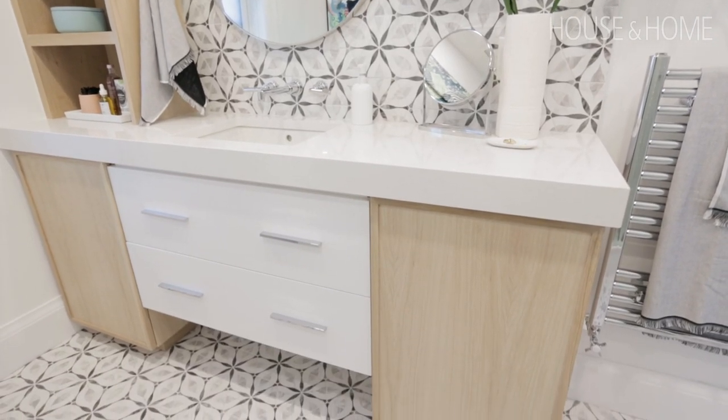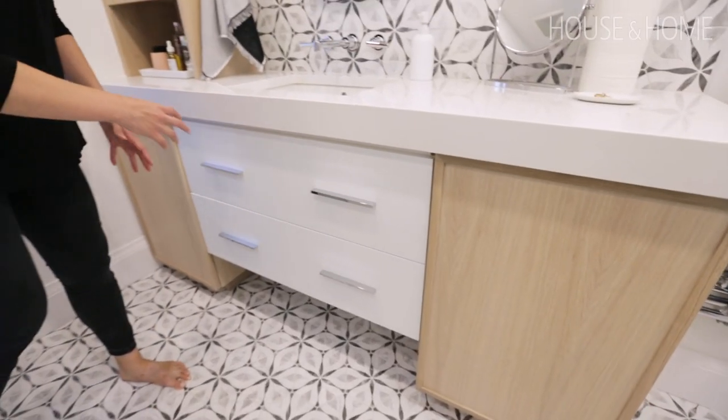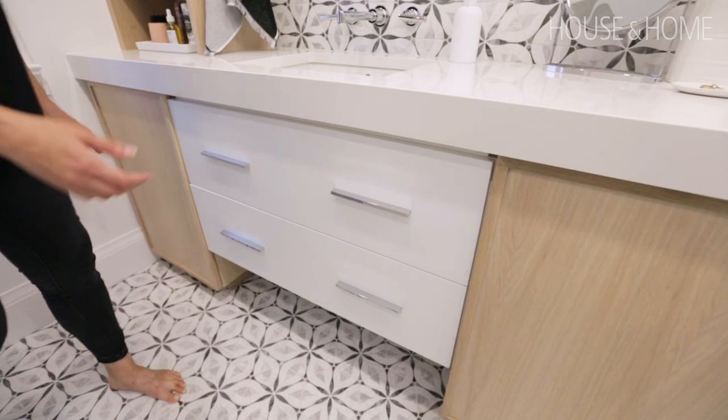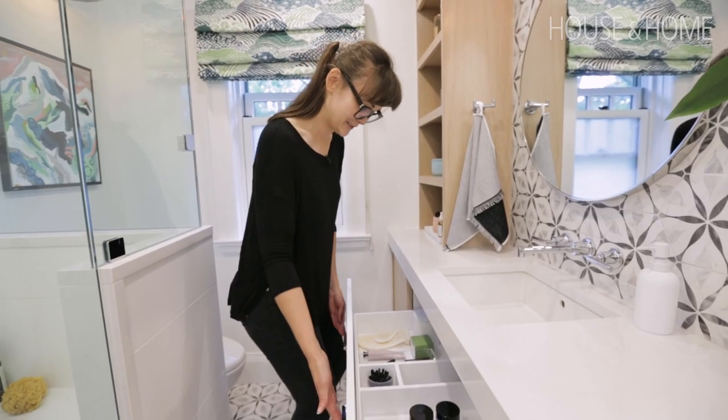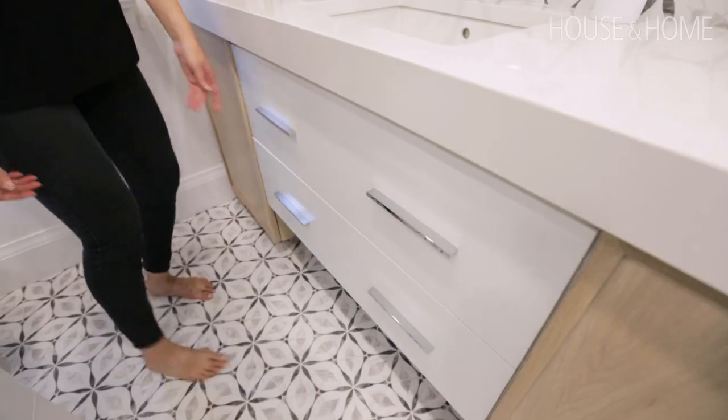In order to keep within the budget, we chose a piece that was off the shelf at Home Depot and then added some custom oak cabinets to make it perfect for the space. Look at all the storage — it went around the plumbing. I love this. It's great for a small space.